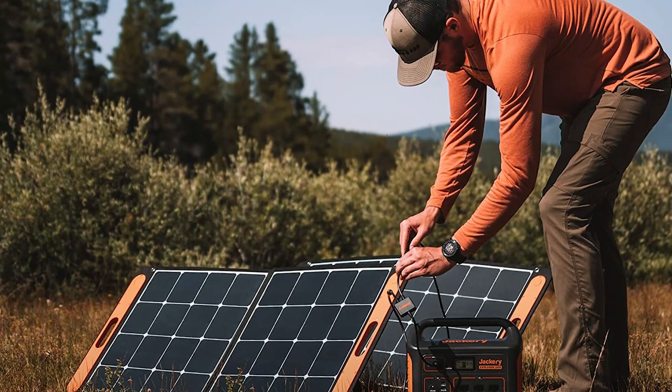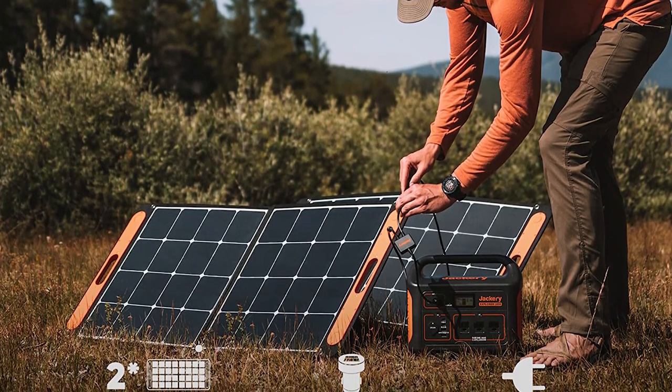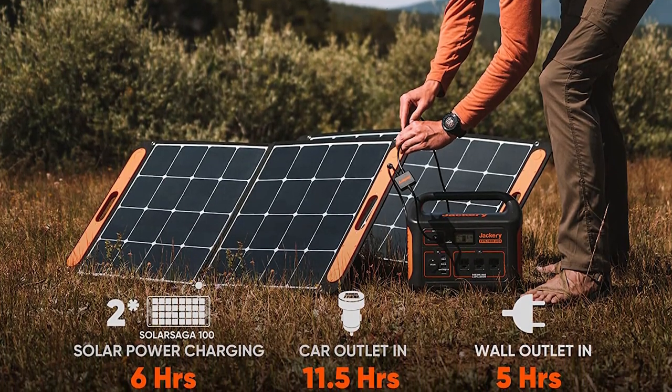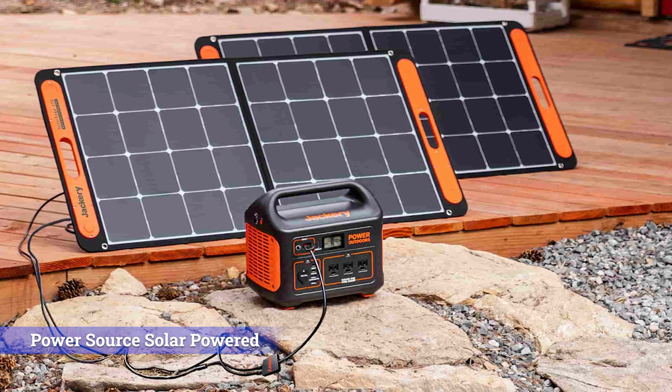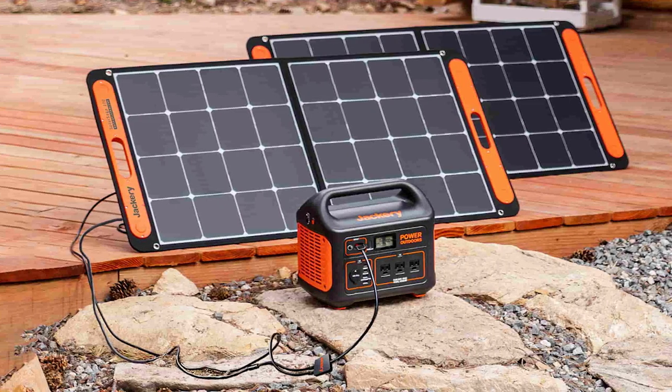That being said, the max output of the Explorer 1000 is 1,000 watts, so you can't run higher wattage appliances and tools like you can with the EcoFlow Delta. The Explorer 1000 has three standard AC outlets, two USB-C ports, a 12-volt car outlet, and two additional USB ports.